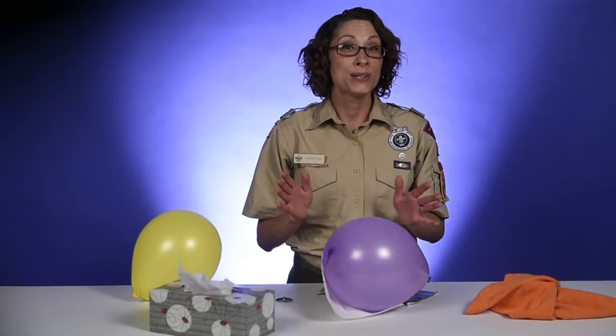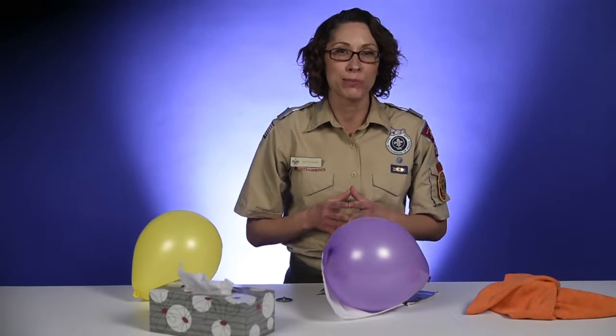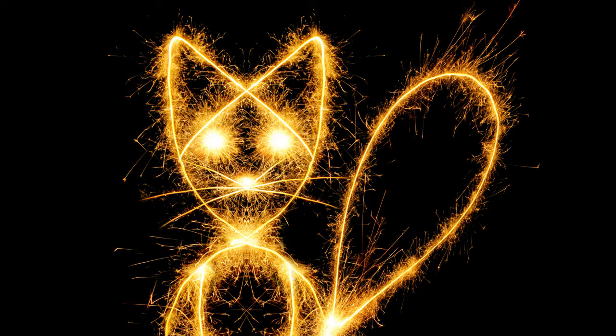As a bonus, what do you get when you cross a cat with a balloon? Static electricity, of course.